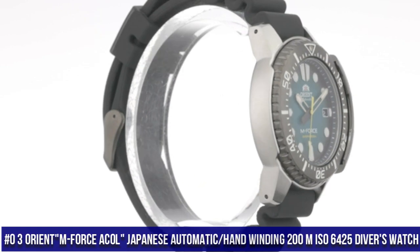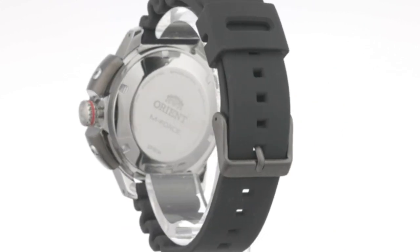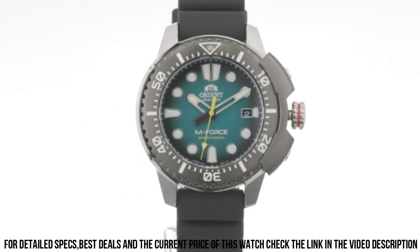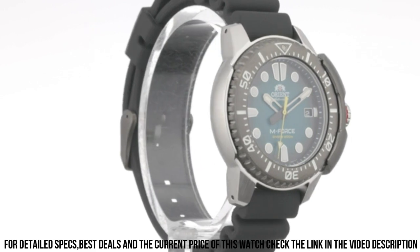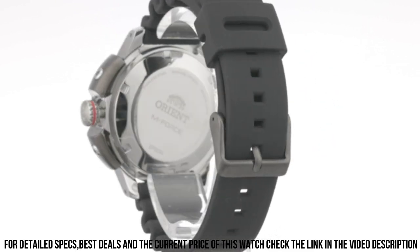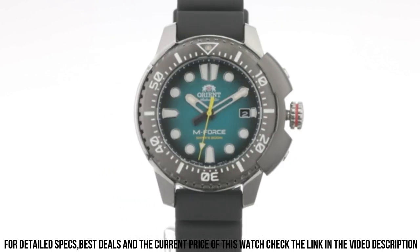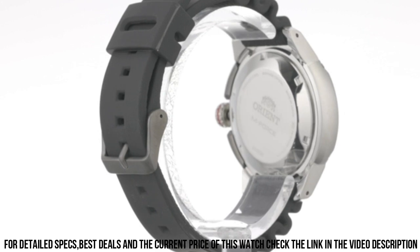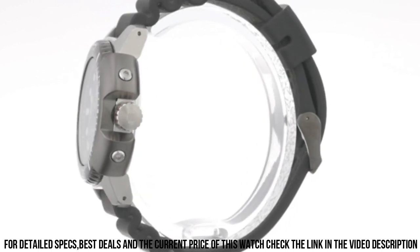Number 3. Orient M-Force AC0L, Japanese automatic, hand winding, 200 meter ISO 6425 Diver's Watch. This M-Force fits the bill perfectly — one of those watches that looks great in person instead of in the product picture. Sapphire crystal dial window, analog display, double locking fold-over clasp, stainless steel case, case diameter 45mm, case thickness 13.2mm. Stainless steel band, unisex, band width 20mm, band color silver, dial color red, stainless steel unidirectional bezel, date calendar. ISO 6425 compliant, Japanese automatic movement, water-resistant depth 200 meters.